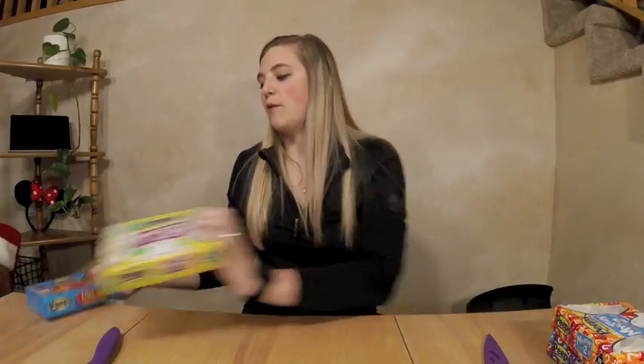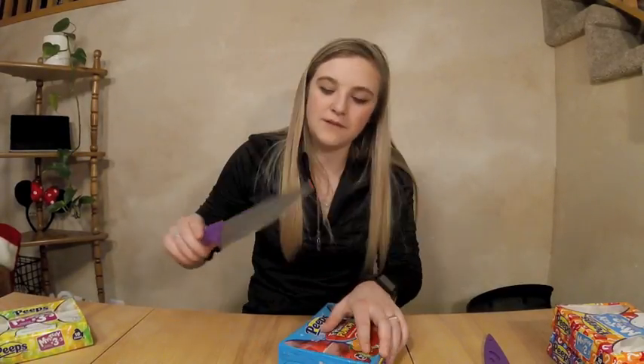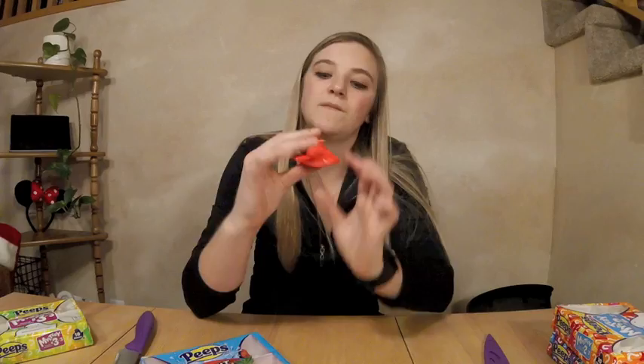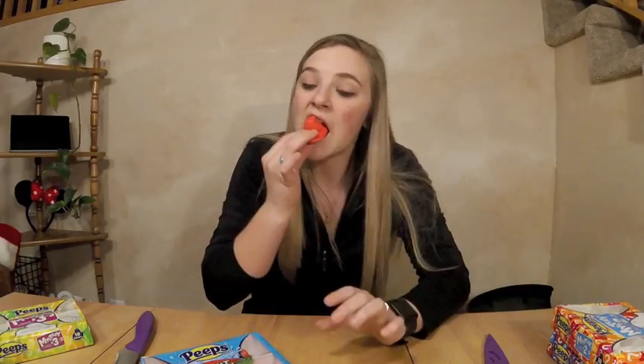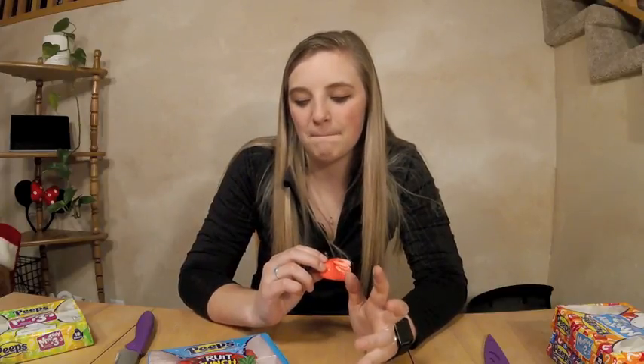Before we get into the third mystery one, I want to do the fruit punch ones. Got a little peep on the end of my knife tip. These are so red, I feel like it would stain everything — it already kind of is staining things. I'm confused. I don't know if I like it or don't like it. It was really sweet, but then also just a little sour, but then it was sweet again. If I was blindfolded, I don't know if I'd be able to tell that it was fruit punch. I think I would think it was just like a mixture of fruits, but I guess that's what fruit punch is.